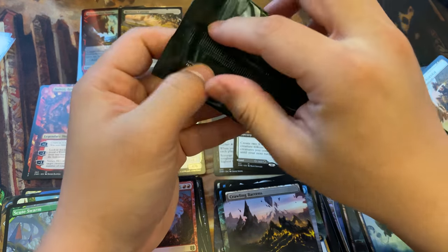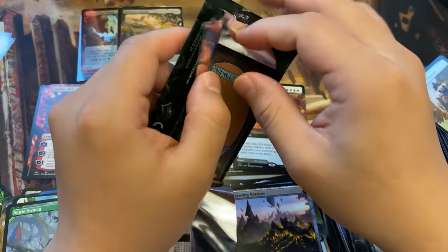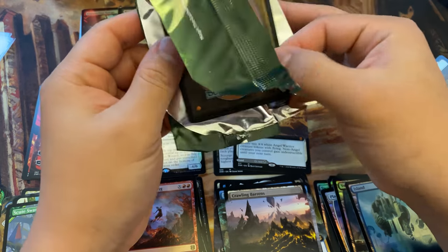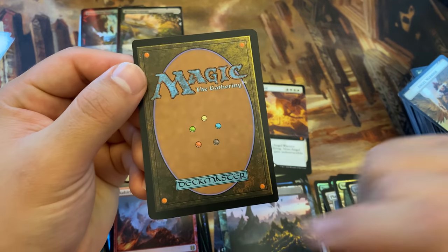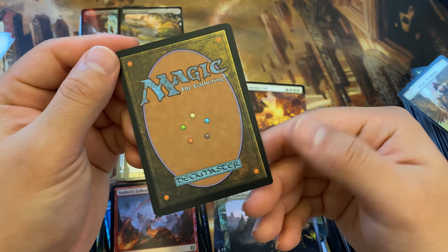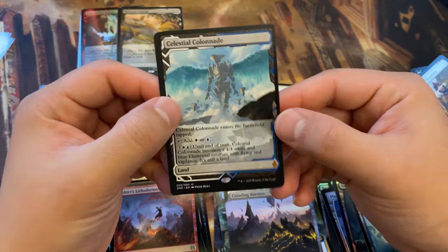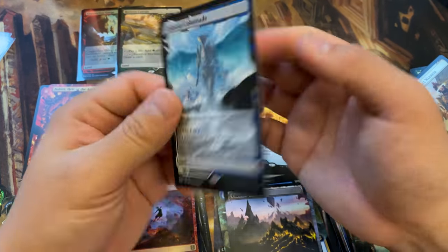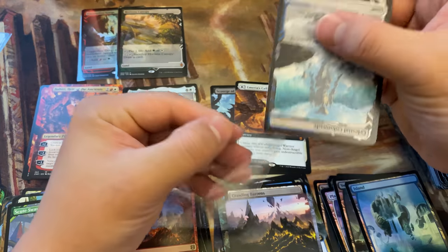That'd be kind of cool. Oh yeah, it does — look, that's super cool. Kevin, I'm glad that we got this. Hopefully this is something really nice. Ah, Celestial Colonnade. Let's put the box total price right here.